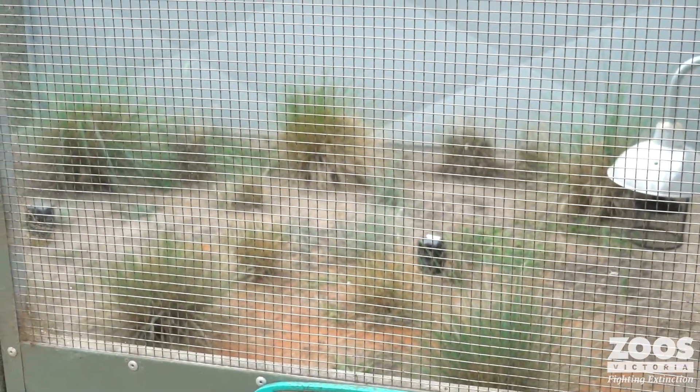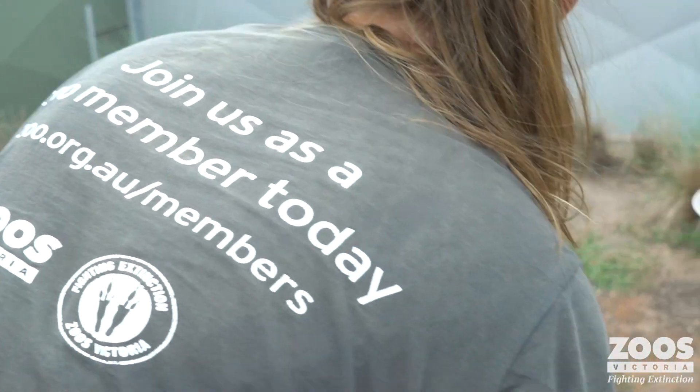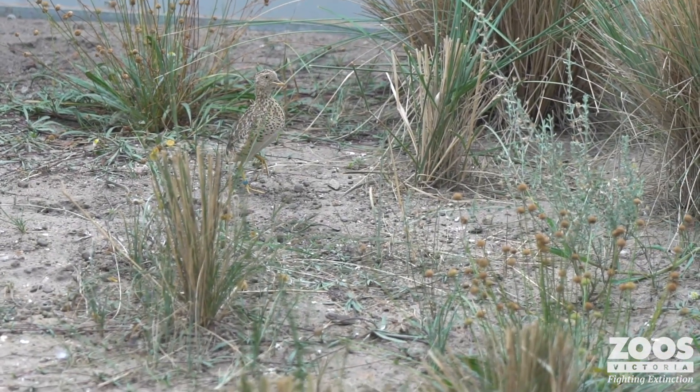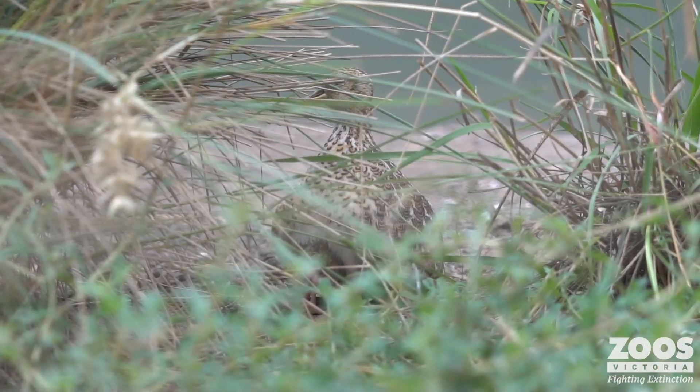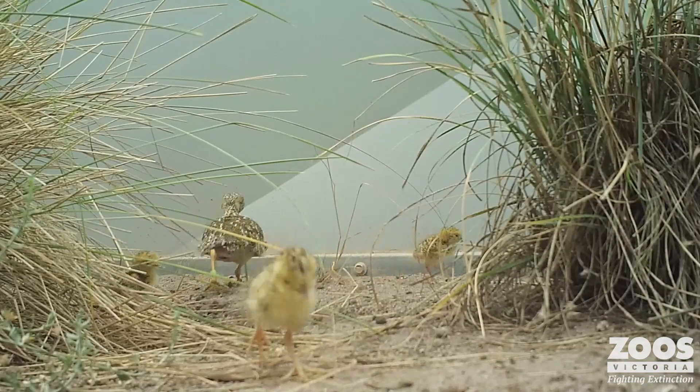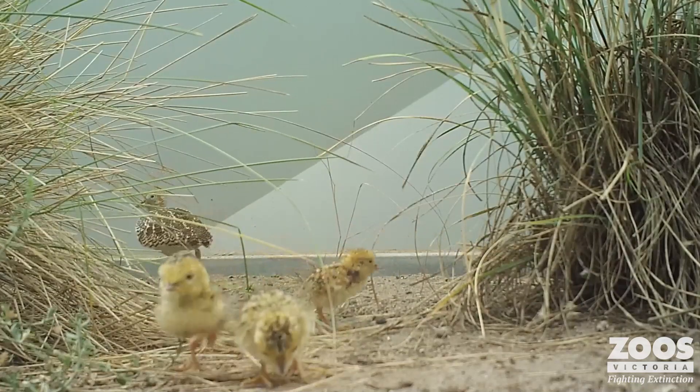Yvette, we have a species that's incredibly fussy, in a lot of trouble, and incredibly important — and you put up your hand to look after it. What made you do that? As soon as I heard about this program there was absolutely no doubt — I put my hand straight up saying I want to be involved. I really wanted to do my research, learn about this species, go to other institutions and out into the wild and learn about them, so I could bring all that information back to Zoos Victoria and help set up that program.